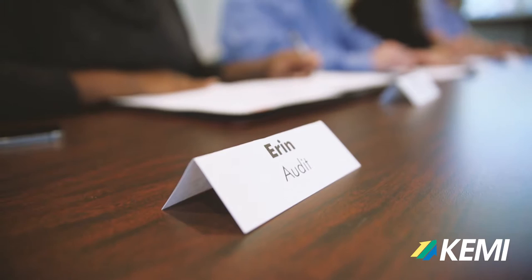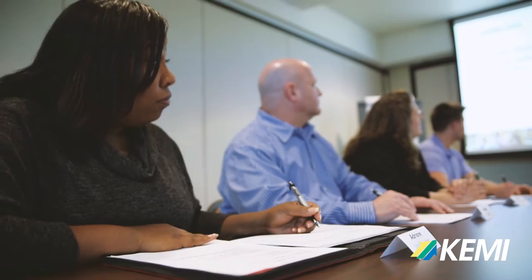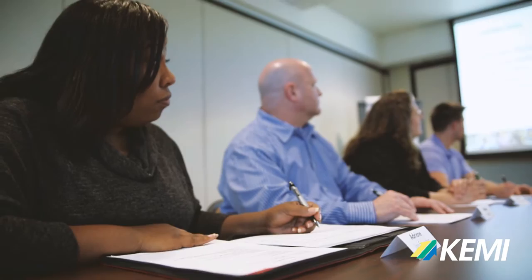First, Represent. The safety committee members should be chosen from each department to ensure full representation across your organization. By having a diverse group of individuals meeting regularly, safety can effectively reach every corner.